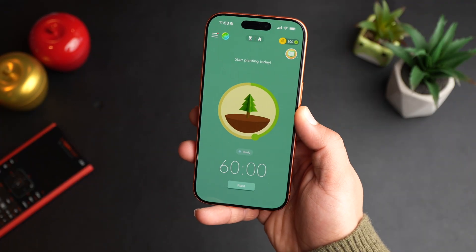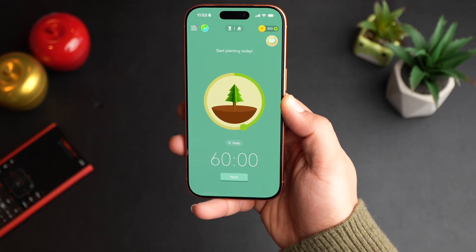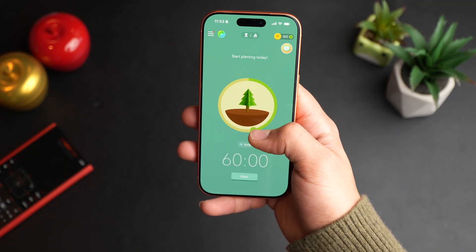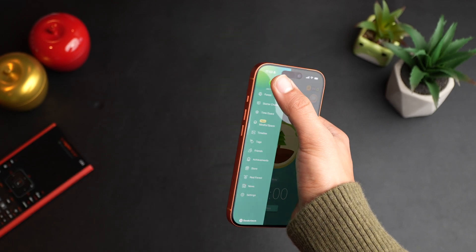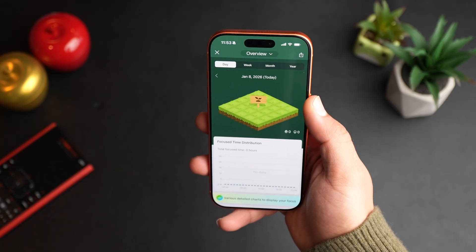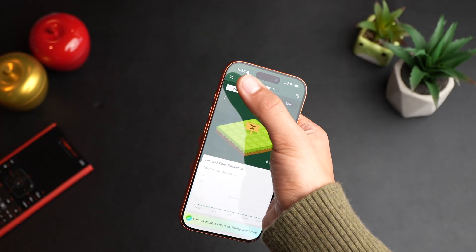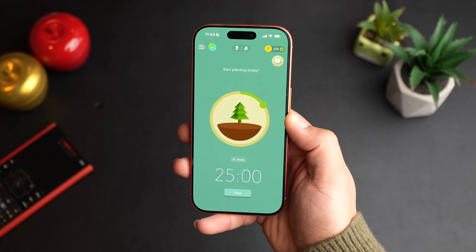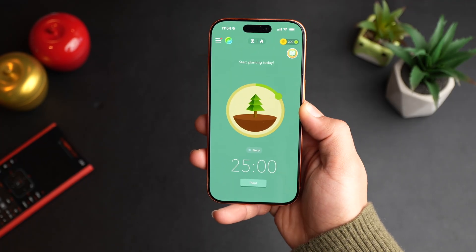Another alternative is the Forest app. This gamifies reducing screen time in a different way — you will plant trees. You choose the duration you want, and the trees will grow bigger if you choose more time, smaller if you choose less. You can check all the trees you've planted to see how much screen time you've reduced. It's more simple and minimalistic. The Opal app, in my opinion, is more complete; this one is more minimalistic — choose your fighter.